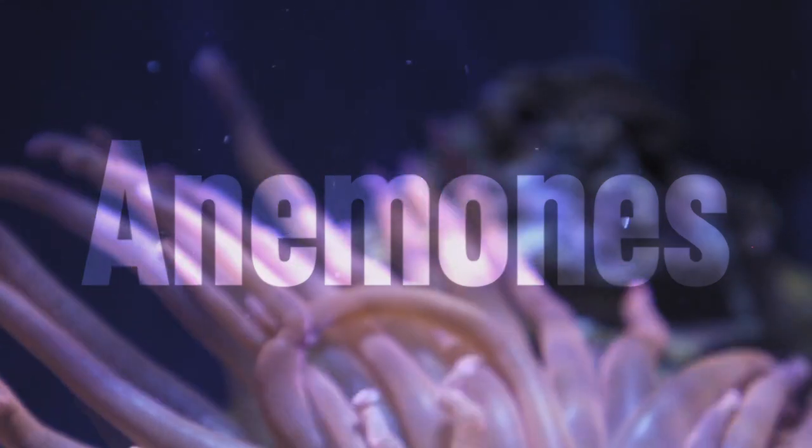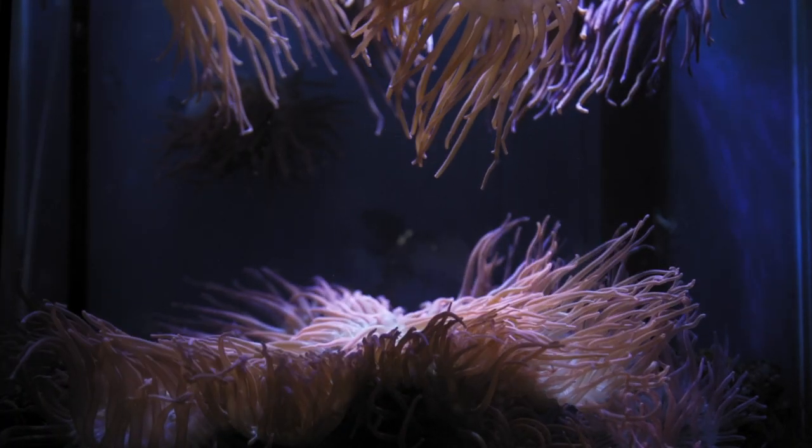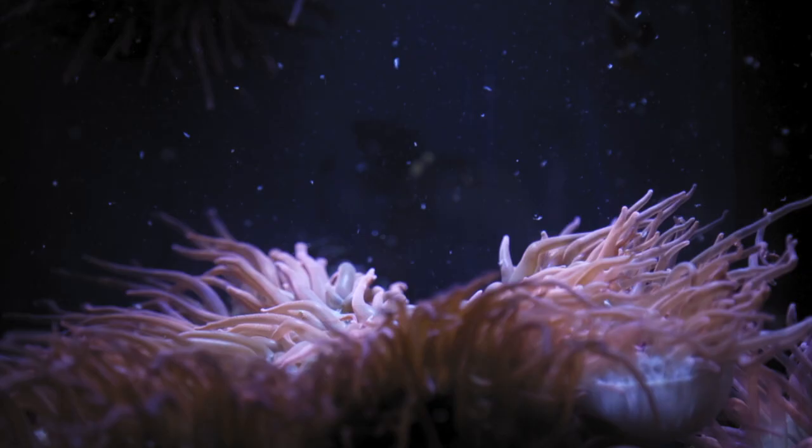The best way to describe a sea anemone is almost like an upside-down jellyfish that's stuck onto a rock. From the way it looks and from its name, anemone, you might think it's actually a type of plant, but the anemone is an animal.